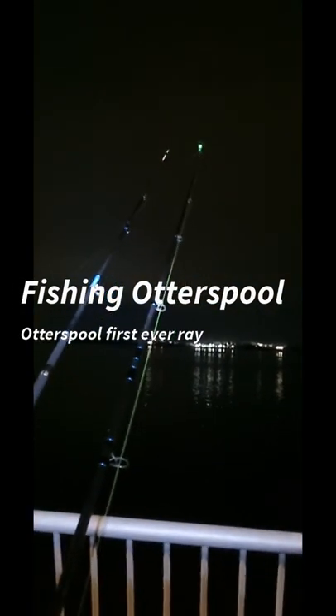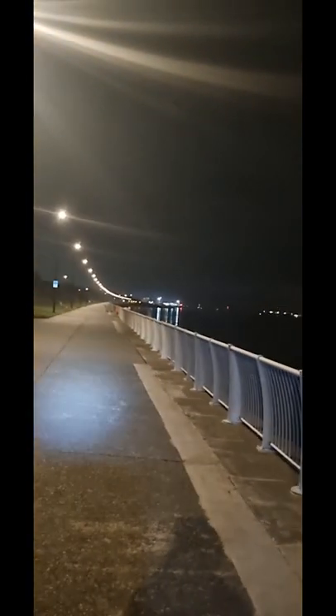I thought I'd come to Otterspool today. It's early in the morning, it's nearly five o'clock. I've just got one rod out for now, going to set the other one up in a minute. It's very peaceful and quiet. I've got my head torch on — nice spot, got a bench right next to me for all my gear. I'll let you know how we get on. Tight lines, see you later.